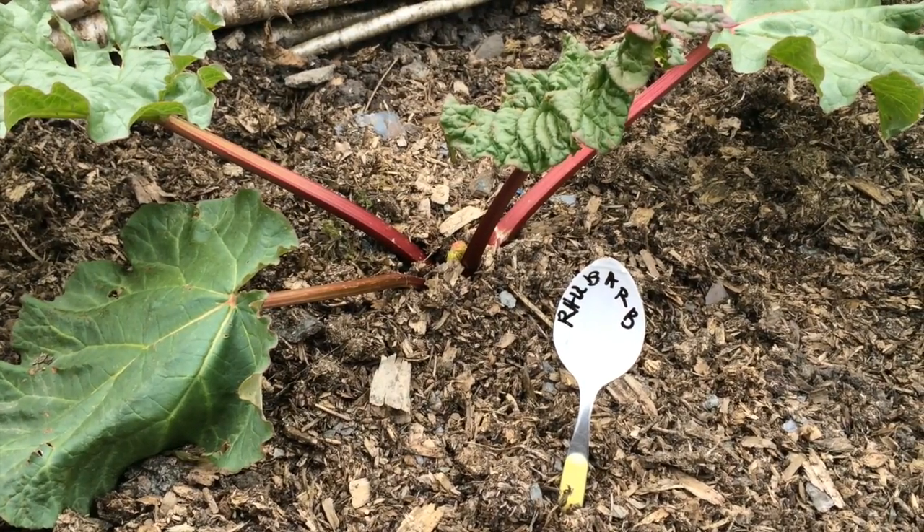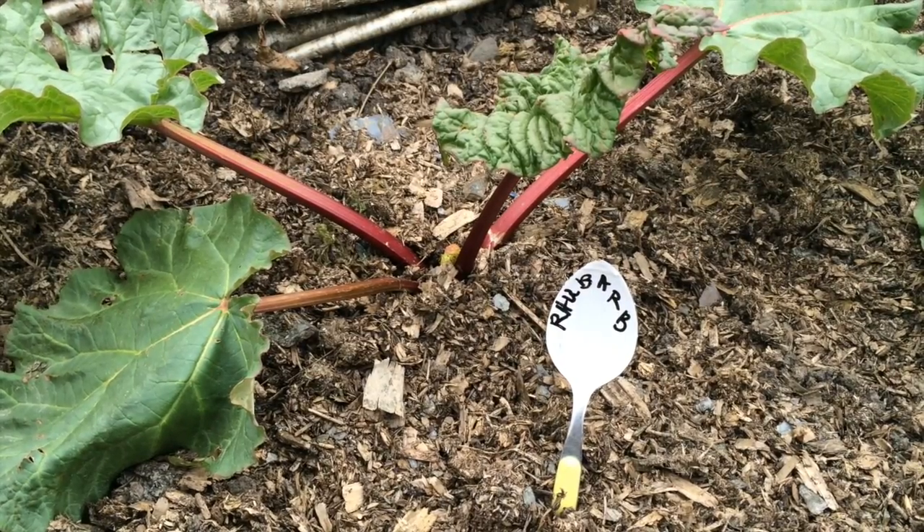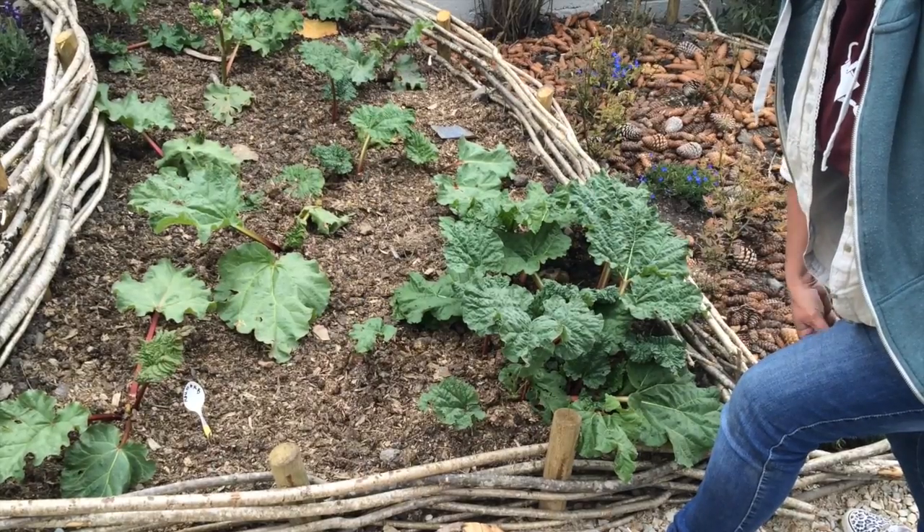Rhubarb, a great Irish favourite, really easy to grow. It needs fertility thrown on it in the winter and will come back in the spring giving a lovely early fruit dessert.